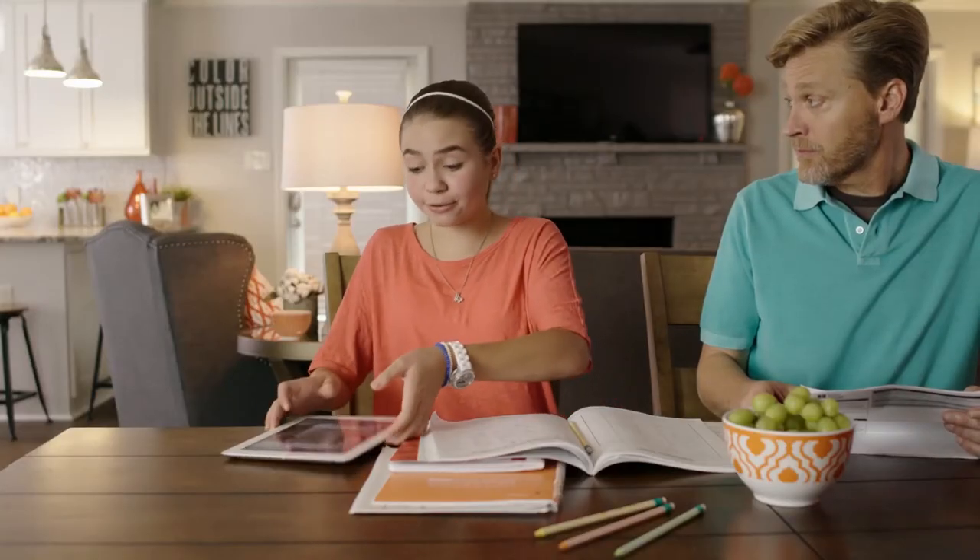That shouldn't be like homework. Direct Energy's monthly statements include useful features that help you learn more about your bill, so we know exactly where your money's going.